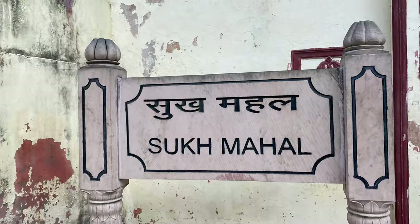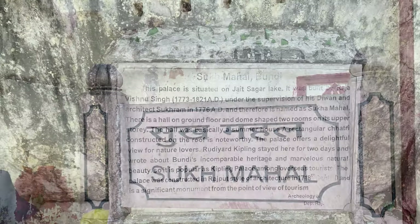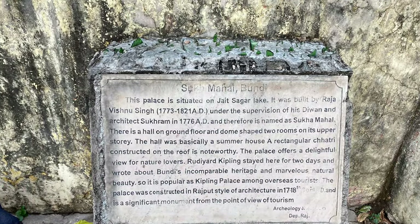Right now we are in Bundi and we are going to Sukhmal. I will put the details about the Sukhmal reservoir on screen. Bundi is surrounded by mountains — even if you stay anywhere, you will be able to see a mountain.